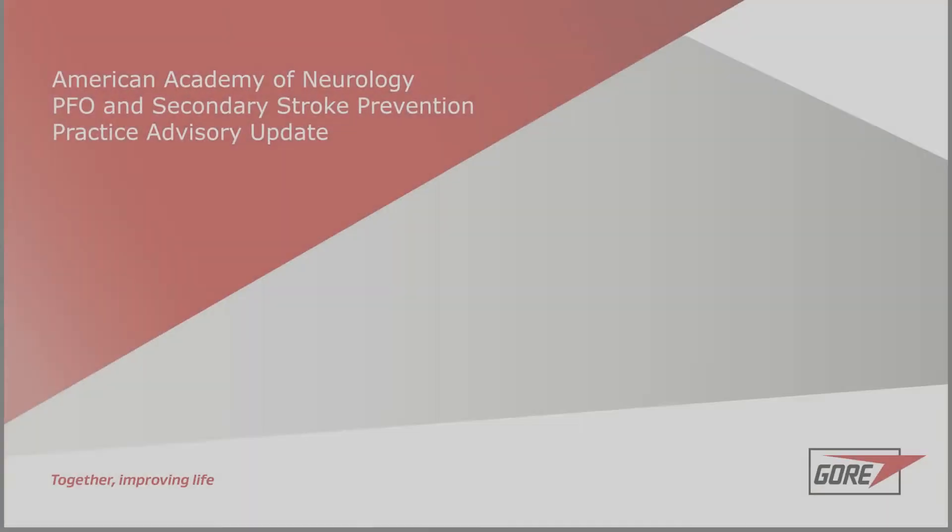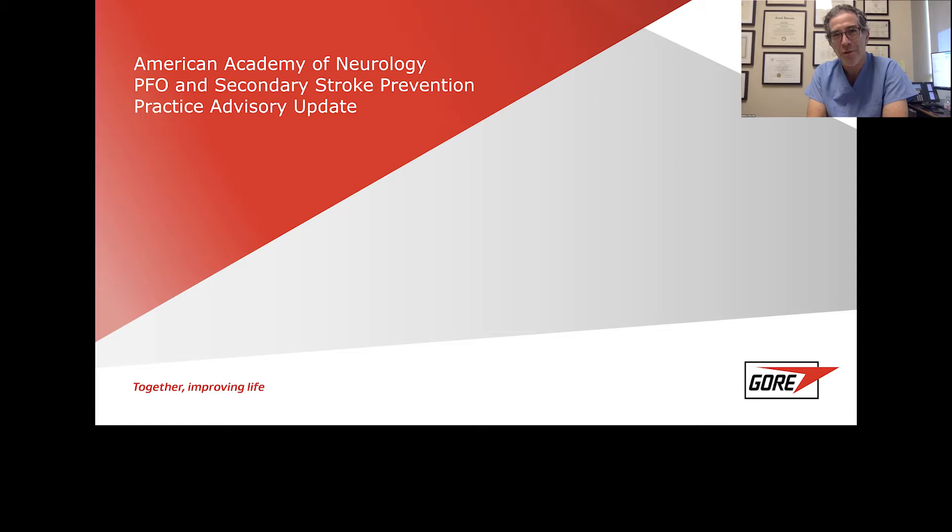Hi there, I'm Matthew Price, Interventional Cardiologist at Scripps Clinic in La Jolla, California. I'm joined today with John Volpe, a Vascular Neurologist at Houston Methodist, Texas, to discuss the American Academy of Neurology PFO Practice Advisory Guideline Update. John, thanks for being here. Why don't you introduce yourself for the audience and talk a little bit about this practice advisory update.